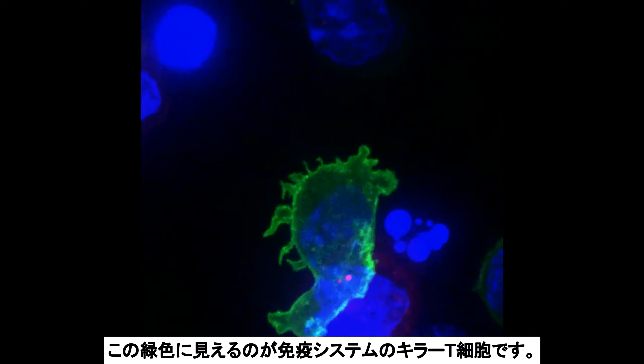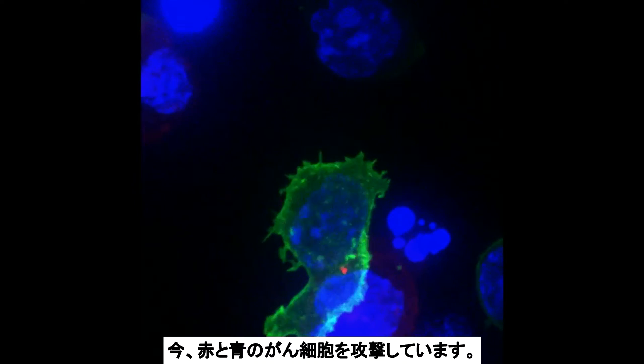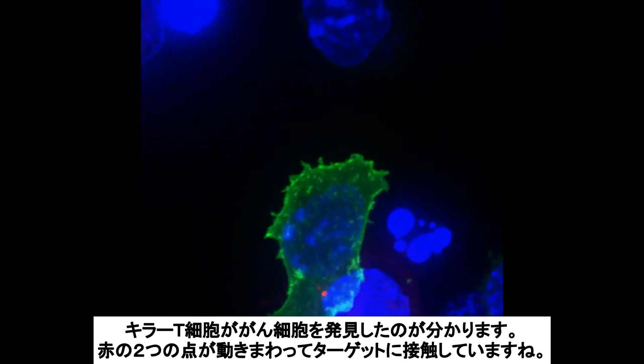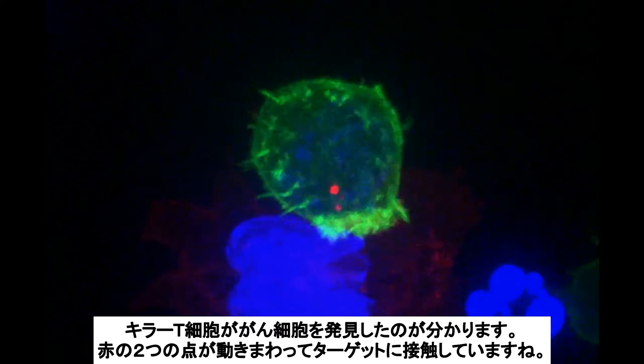The green cell you see here is a killer T cell of the immune system, which is attacking the cancerous red and blue cell. You can tell when the killer cell has recognized the cancer cell because the two dots move around and contact the target.